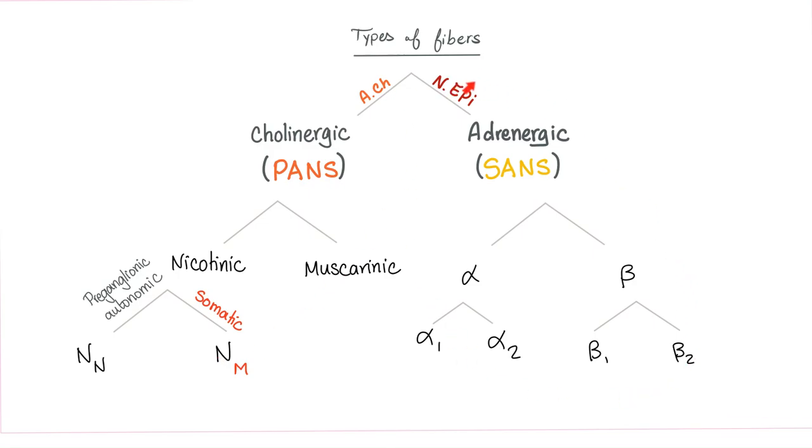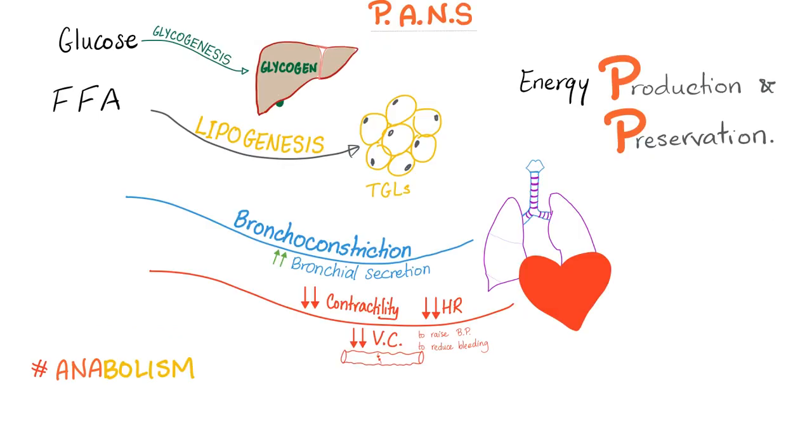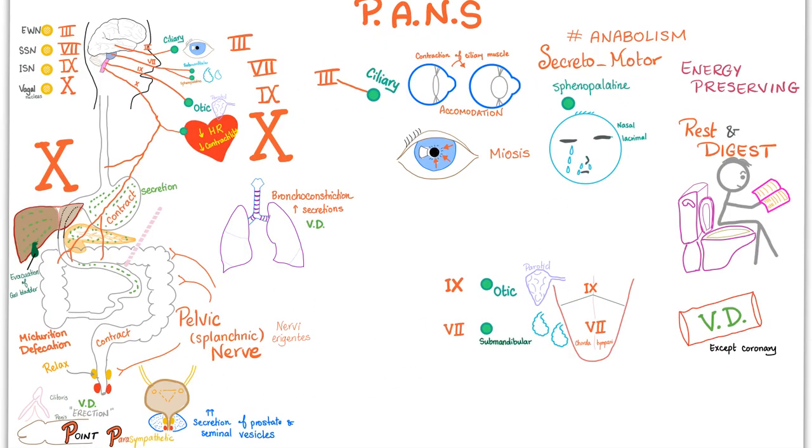These are your cholinergic fibers; these are your adrenergic fibers. Cholinergic receptors: two types, each with two sites. Nicotinic: N sub M and N sub N. Muscarinic: muscarinic for the parasympathetic, and muscarinic for the sympathetic to the sweat gland. Parasympathetic effects — anabolic, energy preservation: glucose into glycogen, free fatty acids into lipids, bronchoconstriction with increased bronchial secretion, and decrease of all cardiac properties.